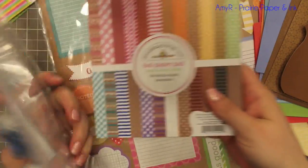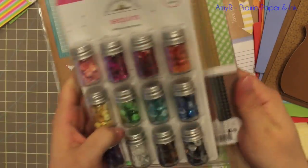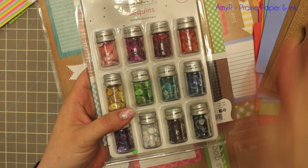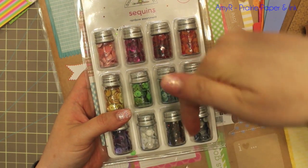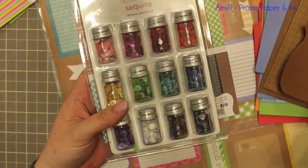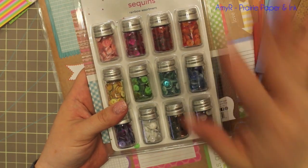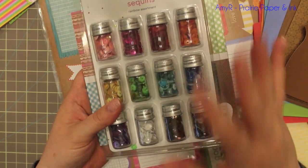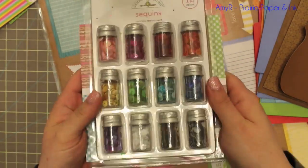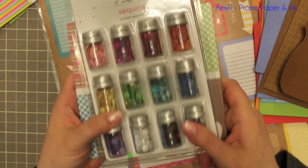I don't need this little package even though I want to keep it because it's so adorable, so I'm going to do a giveaway of the sequins and the double-sided cardstock since I already own them. I'll be doing that on my blog, not here on YouTube, because it's too difficult to do on YouTube. Follow the link below — I'll have a link right below the video to my blog post with directions on how to enter, and yes, someone will win these goodies and I will mail them out.